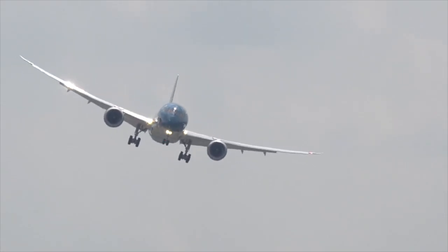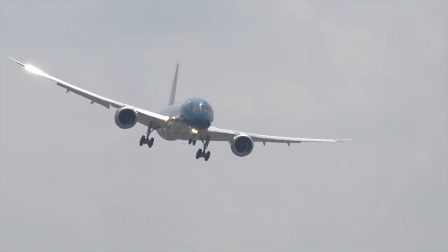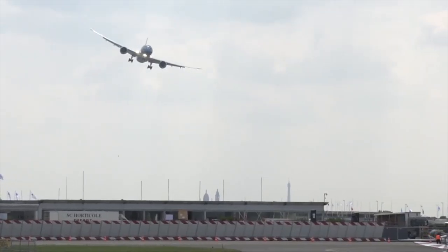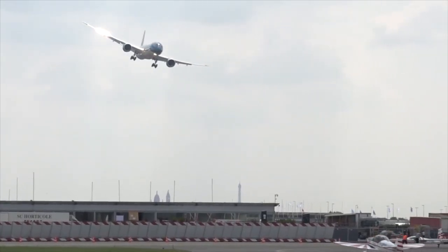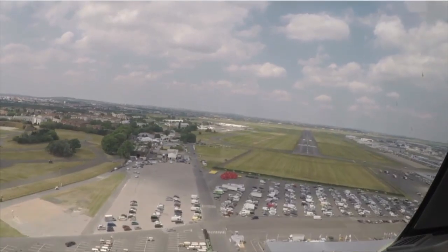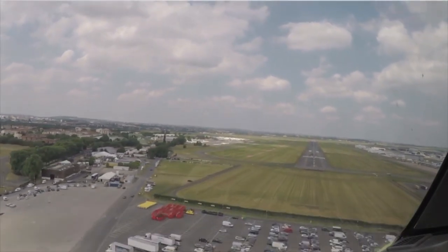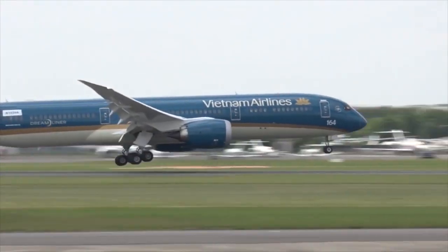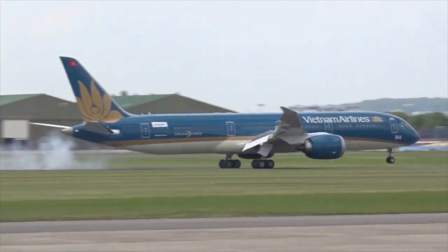There he goes, turning back outbound again. He'll come back around for landing. Here we are, base to final with the gear down. And he rolls out towards final. Touchdown — perfect landing.